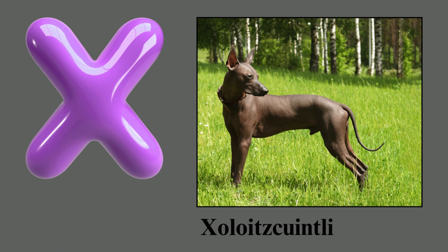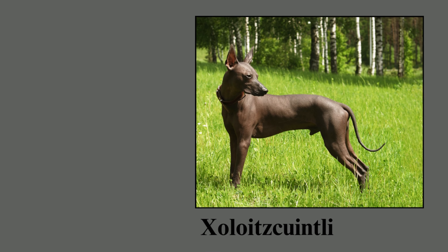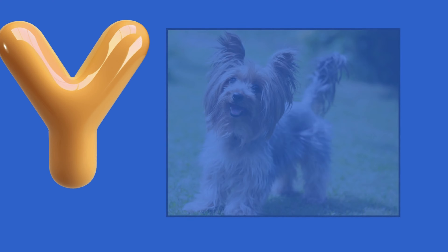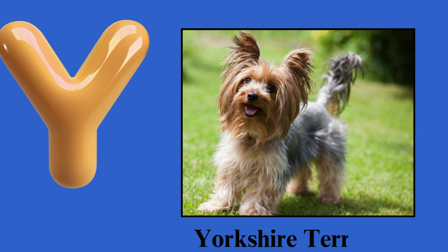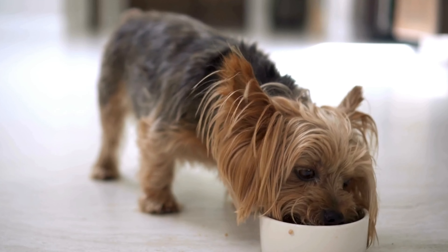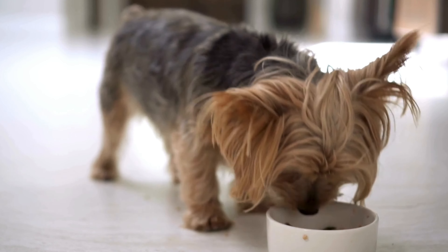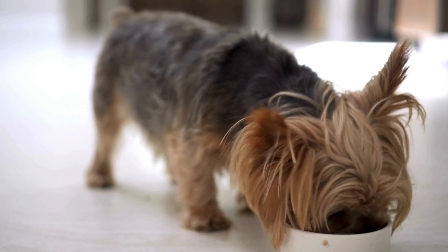X. Xoloitzcuintli. Xoloitzcuintli. Y. Yorkshire Terrier. Y. Yorkshire Terrier. Yorkshire Terrier. Yorkshire Terrier.